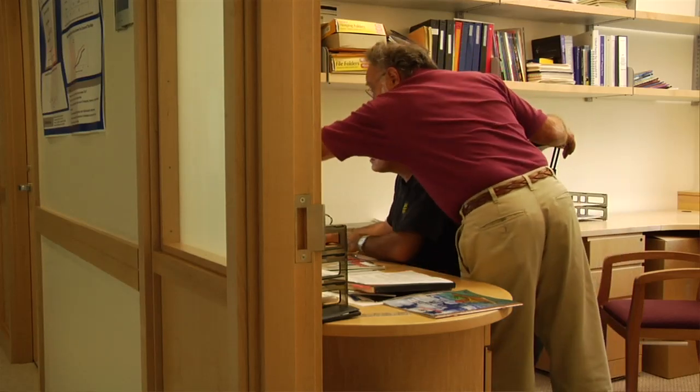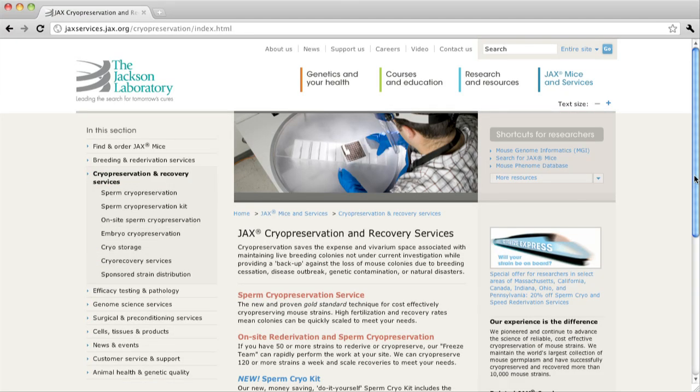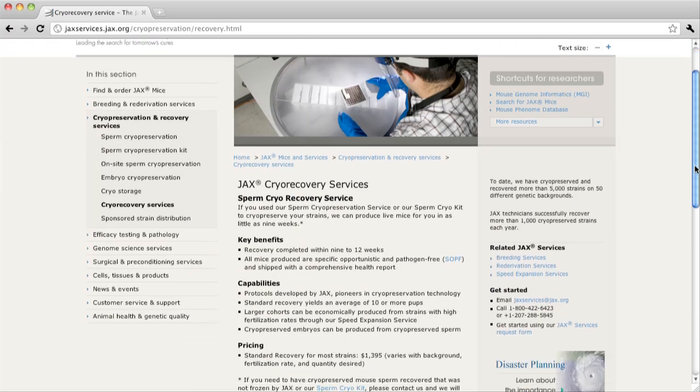They were developed by our researchers, for our researchers, and now we're making the same services available to the global biomedical research community. We offer sperm cryopreservation, re-derivation, speed expansion, and strain rescue services, to name just a few.